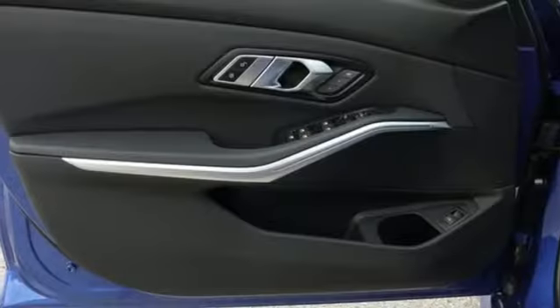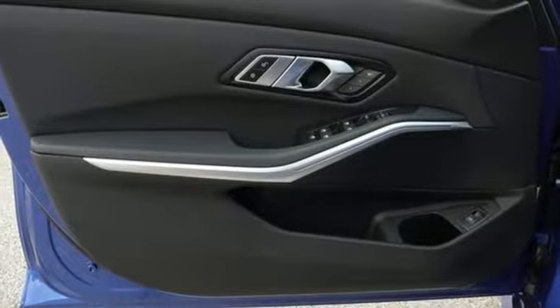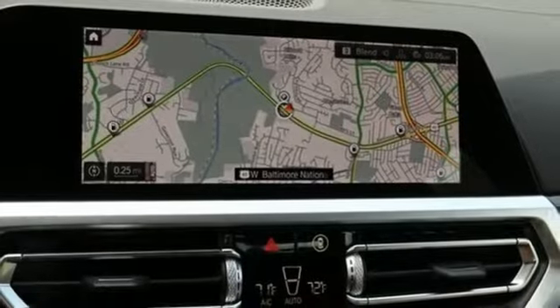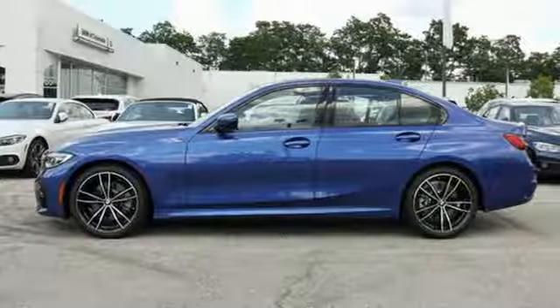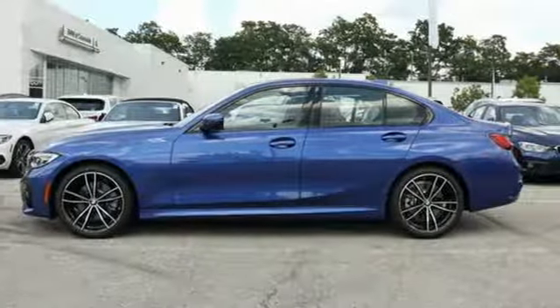Doors and push button start proximity key. Heated steering wheel. Automatic GPS linked transmission. Hands-free liftgate. Sport suspension. And intercooled turbo inline four-cylinder engine.